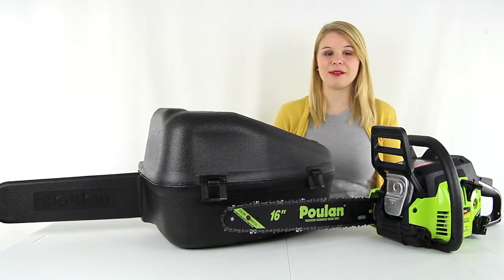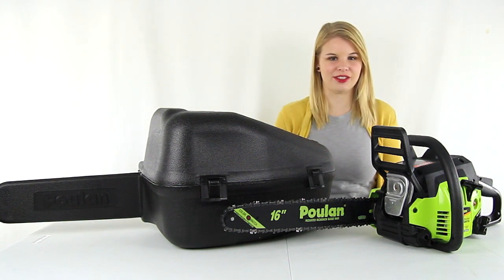Hey guys, I'm Shanley. Today I'm going to tell you about this 16 inch gas powered chainsaw from Poland.